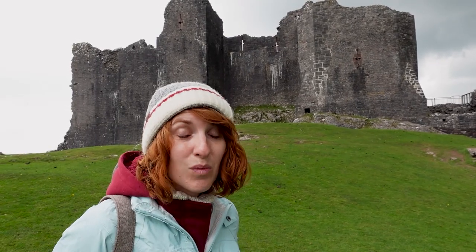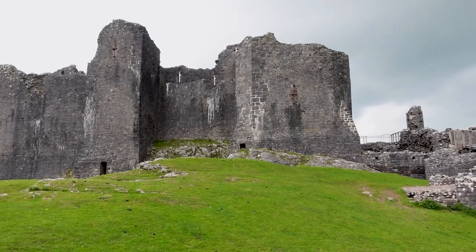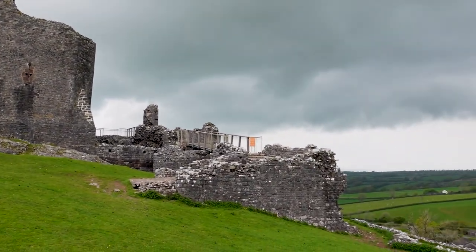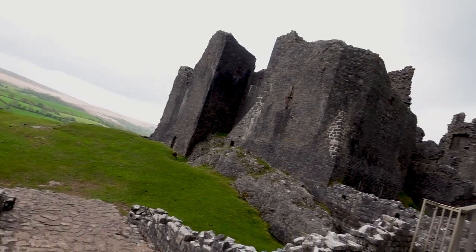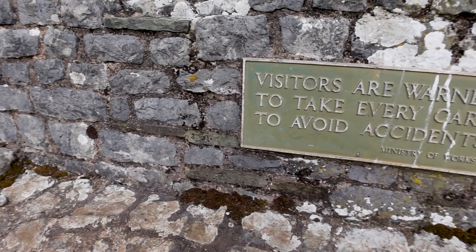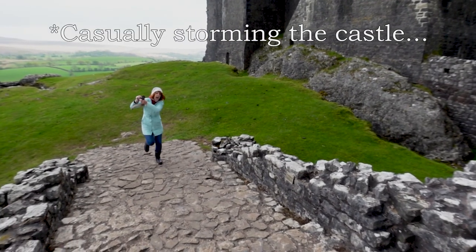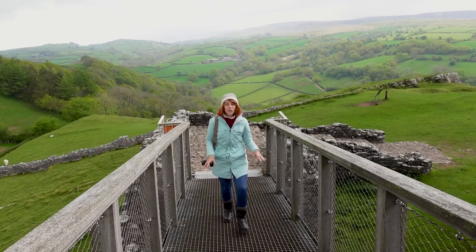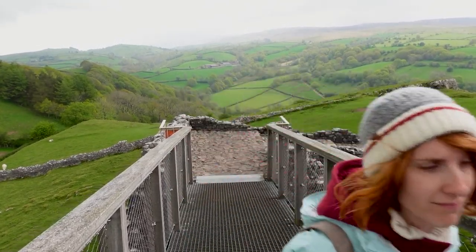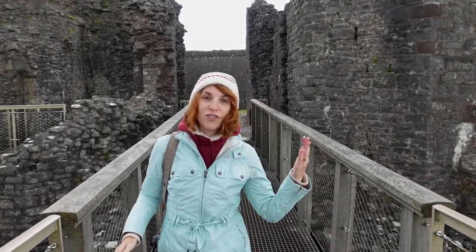Not only are we excited to explore the castle itself, but accessible from inside the castle is a cave system that runs underneath it. This would have been drawbridge number one — if I remember correctly from the sign, I think there were three. This would be drawbridge number two, and this would have been drawbridge number three leading directly into the castle.